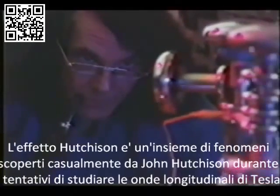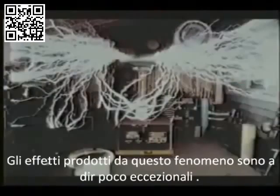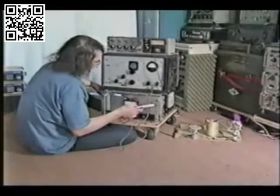The remarkable works of Canadian inventor John Hutcheson has grown widespread attention from businessmen and government scientists since 1979, when he began using ultra-high electromagnetic frequencies to transform matter in some very unusual ways. It has come to be known as the Hutcheson Effect.